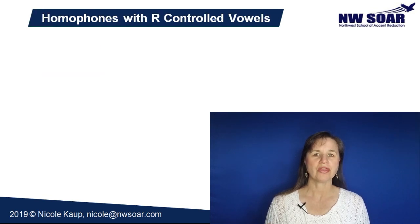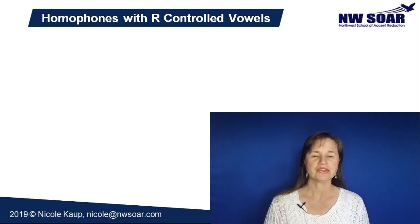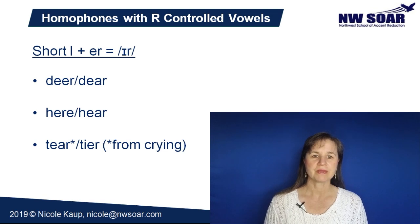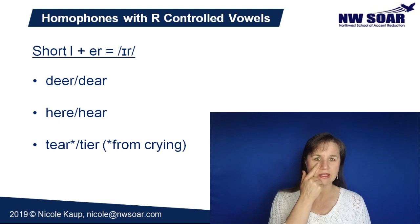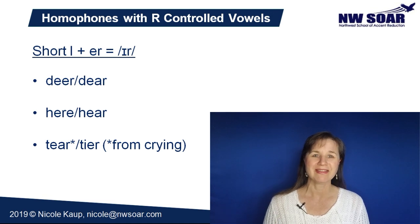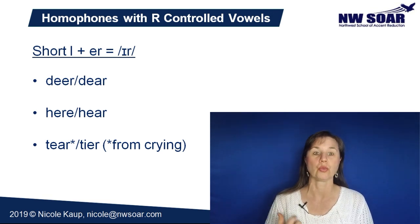Now let's look at some homophones with R-controlled vowels. R-controlled vowels are all a vowel sound plus an ER sound. Here are common homophones that have an EAR sound — a blend of a short I plus ER. Deer and dear. Here and hear. Tear and tier — note that T-E-A-R in this case means a tear like in crying, while the same spelling T-E-A-R can also be pronounced 'tair,' meaning to rip something, like if you were to tear your clothes.